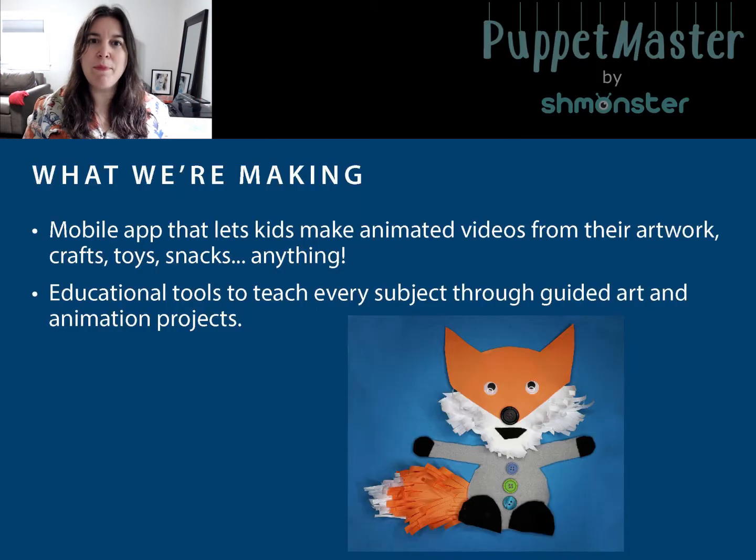So with Puppet Master, kids can create animated videos out of their arts and crafts, their toys, their friends, their snacks — anything. It also has tools for them to learn while they're at it, learning any subject through visual storytelling.